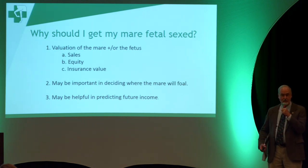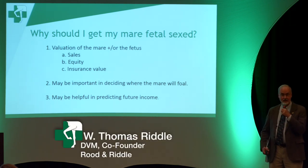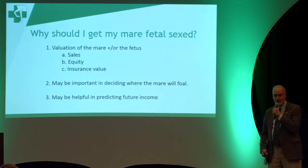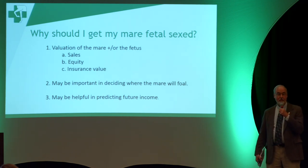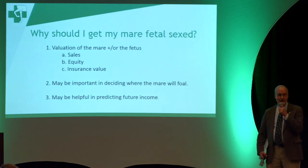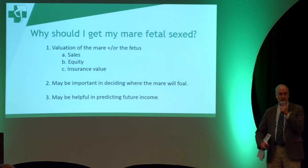If you have 20 mares and most of them conceive colts in a given year, that's going to affect your future income — and likewise if they all conceive fillies. Another reason people do it is simply curiosity; they just want to know what their mare is going to have, and that's fine. It can also be helpful in deciding who you're going to breed the mare to the next year. For example, if you've always wanted a filly by Medaglia d'Oro and she's carrying a colt, you may decide to send her back to Medaglia d'Oro the following year.